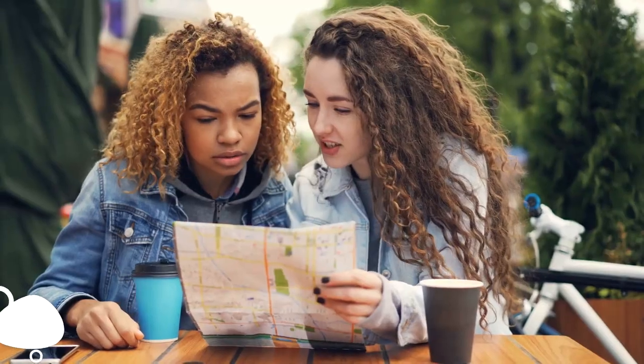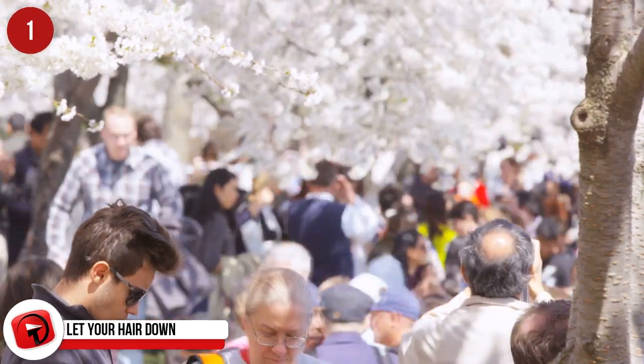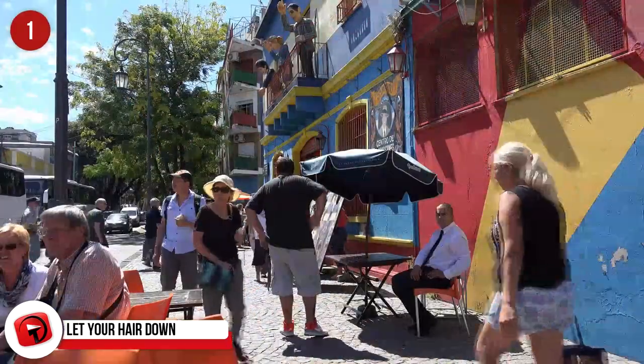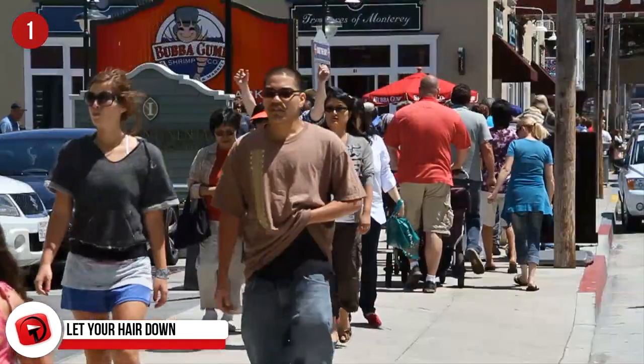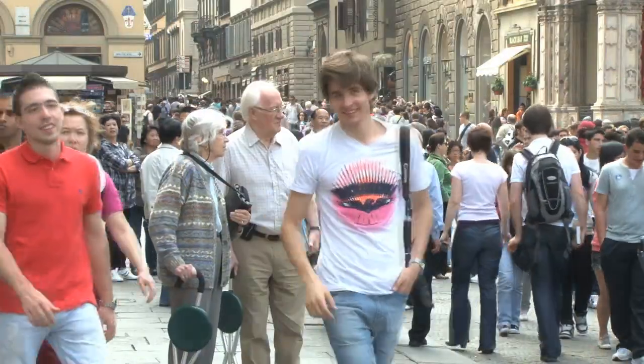Let Your Hair Down. Finally, if you're going traveling, this is your chance to let your hair down. You're not going to make memories by being too afraid to step out of your comfort zone, so go and dance with the locals, enjoy a shot or two of the local liquor, and steer away from everything you can get back home. That's how memories are made.